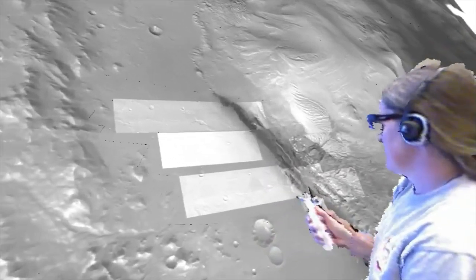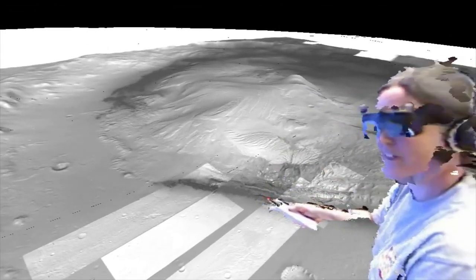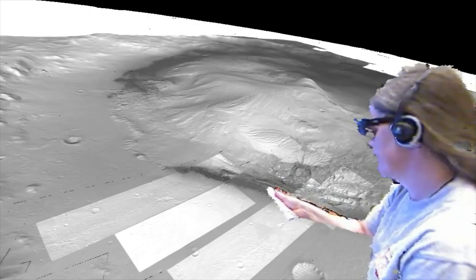However, the main science area is at the base of this mound. The mound is five kilometers of layered sediment that are recording the environment in Gale for tens to hundreds of millions of years.